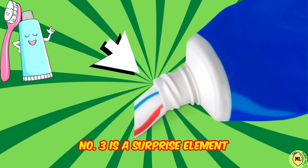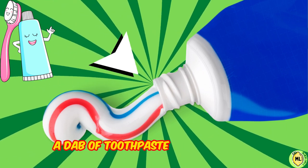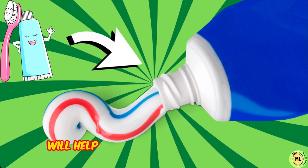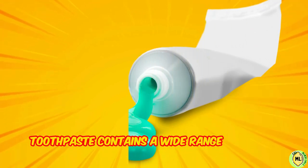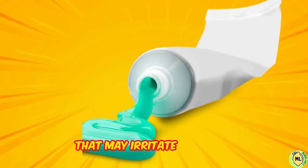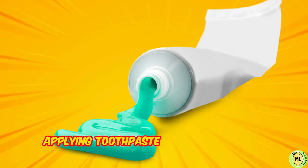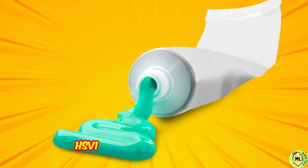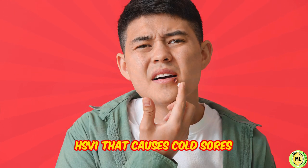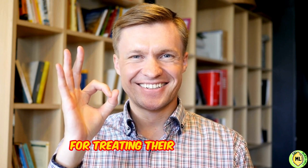Number three is a surprise element, which is toothpaste. A dab of toothpaste on a cold sore will help dry out your blister faster. However, toothpaste contains a wide range of other ingredients that may irritate your skin, and there is no scientific evidence to suggest that applying toothpaste fights the herpes simplex virus, HSV-1, that causes cold sores. But sometimes not everything can be explained in medical terms, and many have found it useful for treating their cold sores.